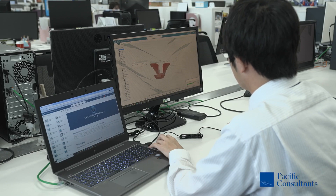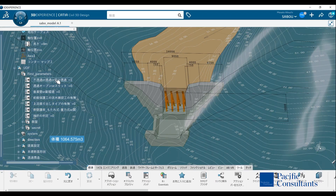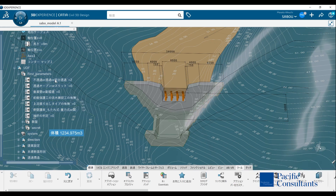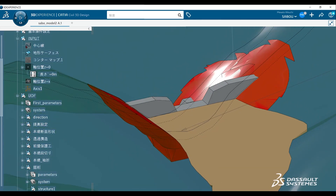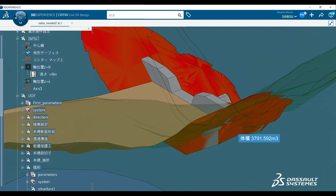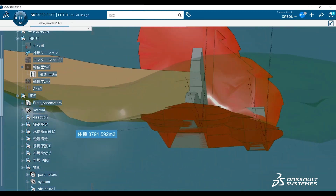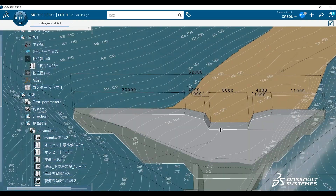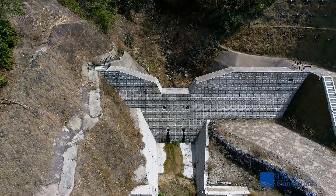One of the main reasons for which we chose the 3D Experience Platform was its parametric modeling capabilities. We can input numbers and immediately show the other party the corrected content, which is very useful in making decisions faster. The virtual twin created is also very useful to immediately propose appropriate solutions and make decisions with the other party.